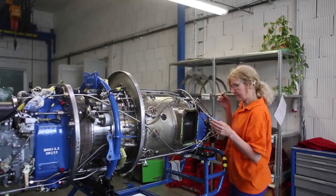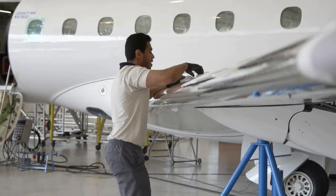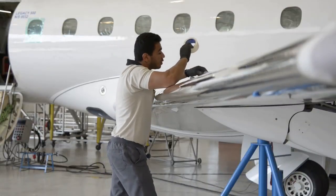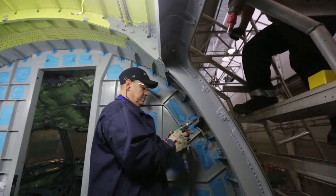Most aerospace engineering and operations technicians work full-time in manufacturing plants, laboratories, and offices. In plants, technicians are directly involved in assembling aircraft, missiles, and spacecraft.